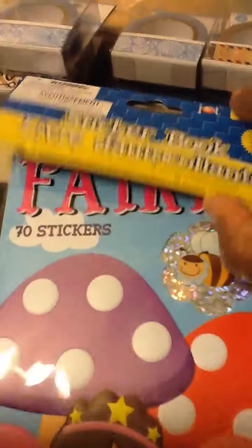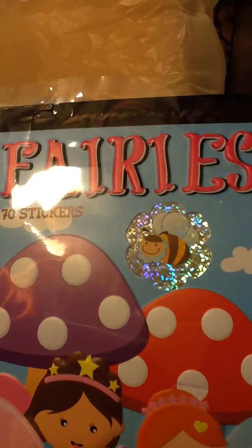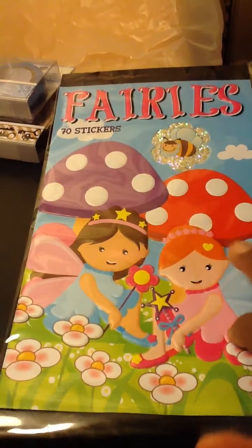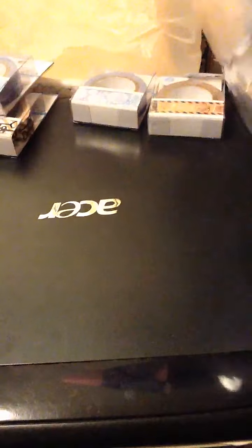We've got this sticker book — fairies. The cover is kind of puffy, and it has three sheets of fairy theme stickers in it.